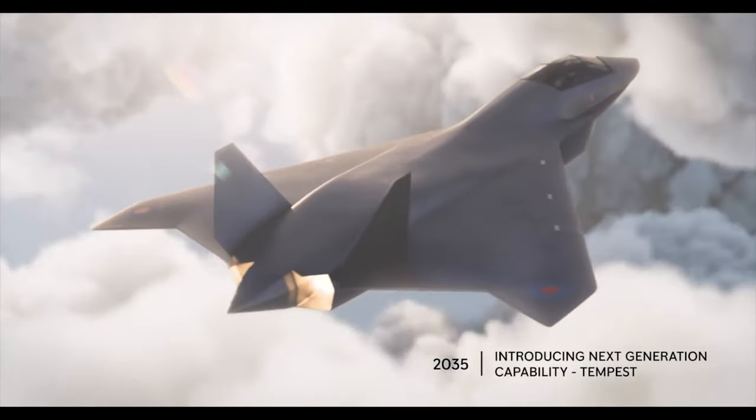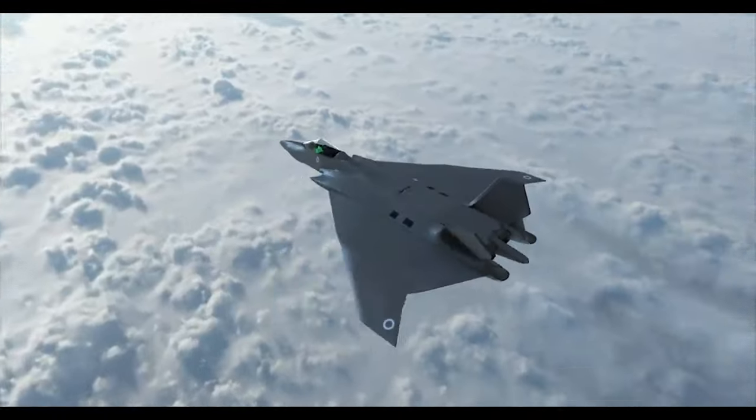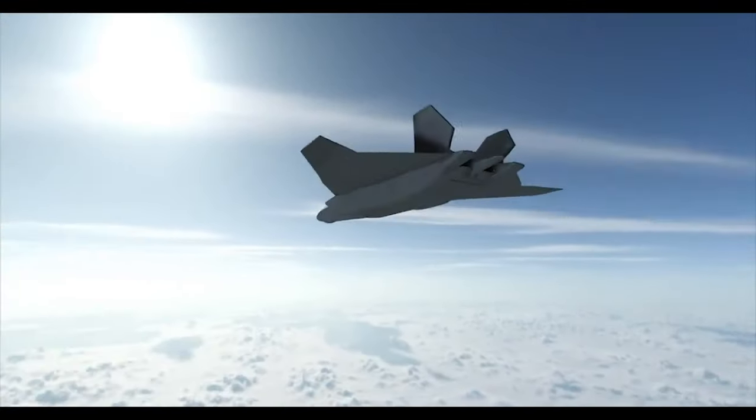Hello friends! Welcome to Incredible Innovations. In this episode of Incredible Innovations, we will see how the United Kingdom's 6th generation fighter plane is coming along.